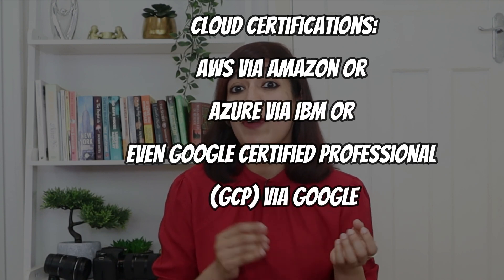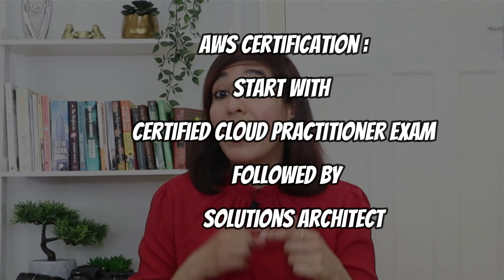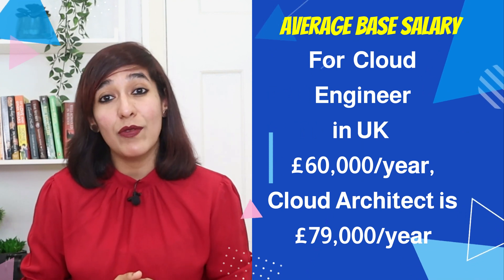Focusing on AWS certification, start with the Certified Cloud Practitioner exam followed by the Solutions Architect. There are no prerequisites to appear for the Cloud Practitioner exam. The cost is $120, preparation time is approximately four to six weeks, exam duration is 90 minutes, the pattern is multiple choice questions, and the passing mark is 70%. The average base salary in the UK for a cloud engineer is £60,000 per year, and for a cloud architect it is £79,000 per year.